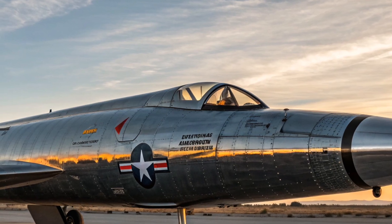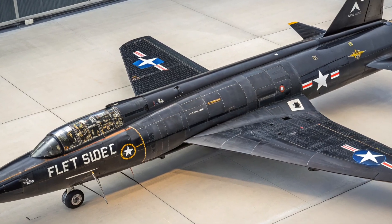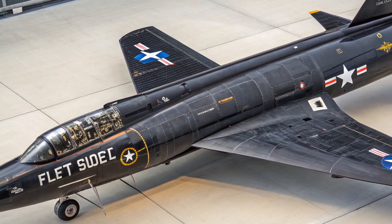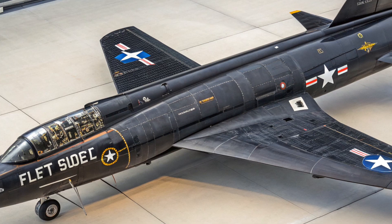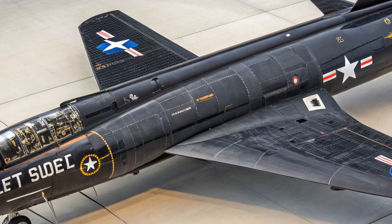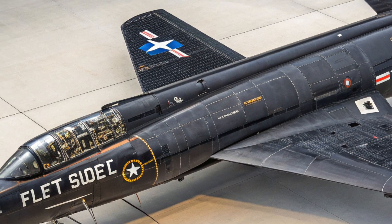But it wasn't just about speed — it was also about altitude. The X-15 could climb to altitudes of over 354,000 feet, which is about 107 kilometers above Earth. That is well into the region we now call the edge of space. In fact, several of the X-15 flights crossed the internationally recognized Kármán line, meaning that the pilots of the X-15 were technically considered astronauts. NASA and the U.S. Air Force awarded astronaut wings to several X-15 pilots for their high-altitude flights, making the program not only about fast aircraft but also about early human spaceflight.